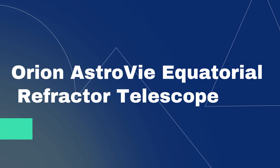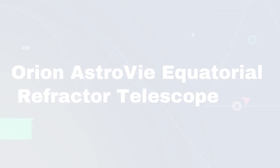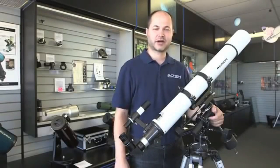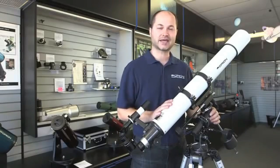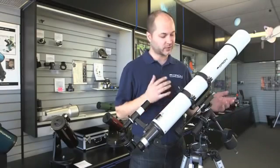The number 1 on the list is the Orion AstroView equatorial refractor telescope. With its aperture and magnification, it's not a high powered telescope. However, it's super easy and fast to set up and use, and it doesn't require collimation, which makes it great for beginners. At this magnification level, you'll be able to view some objects in deep space such as nebulae and galaxies.